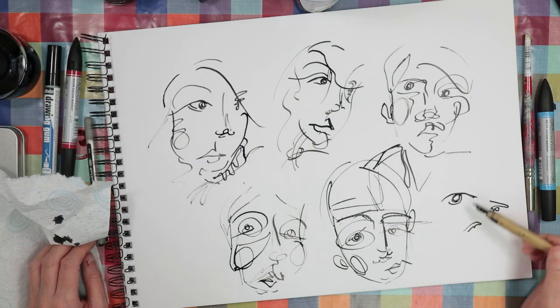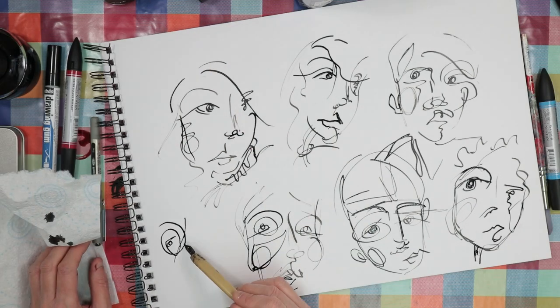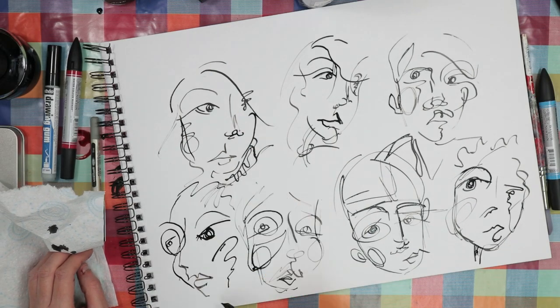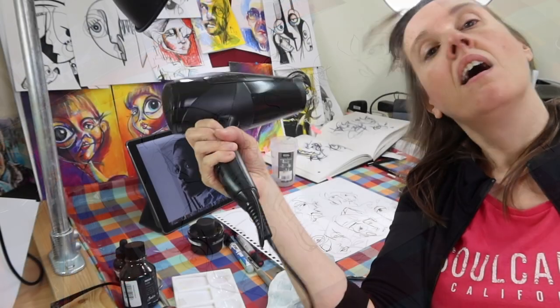I have absolutely no patience for waiting for stuff to dry, so the only thing for it was to get the hairdryer out to dry the ink. And of course, to pretend I was in a very low budget hair commercial.